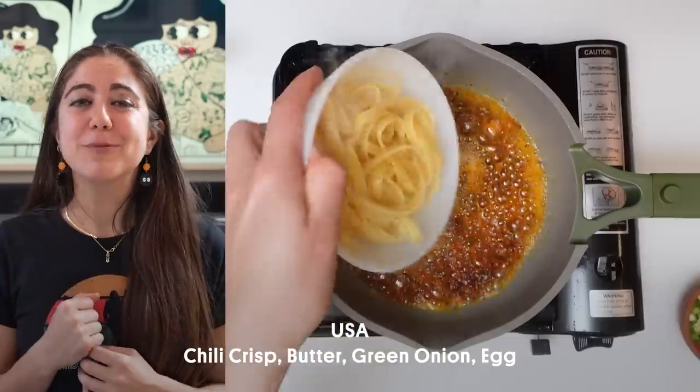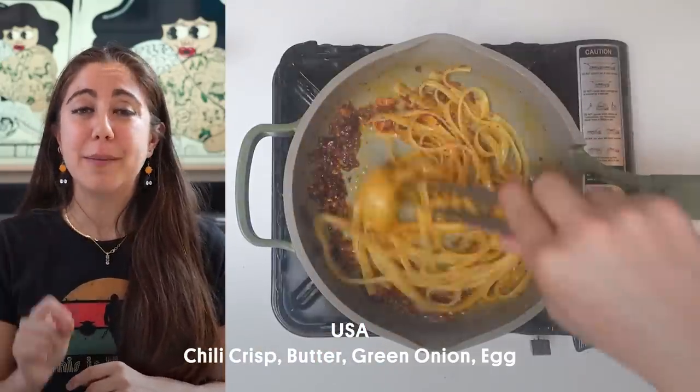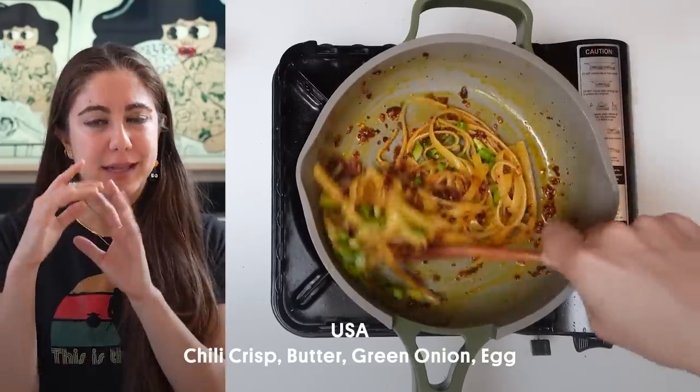Hi, I'm Beryl and this is my pasta recipe for when I don't really feel like cooking but want something nice. I take a pan, put in a bit of butter, some chili crisp and let it sizzle up.